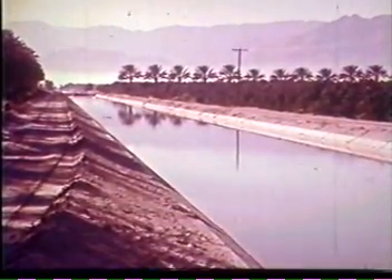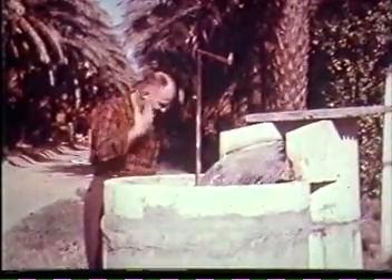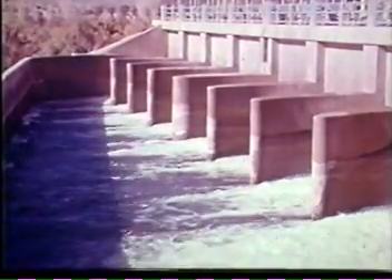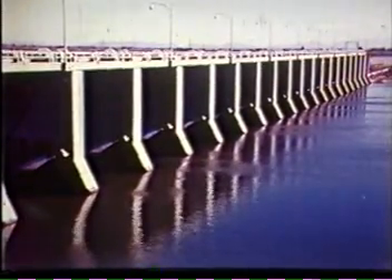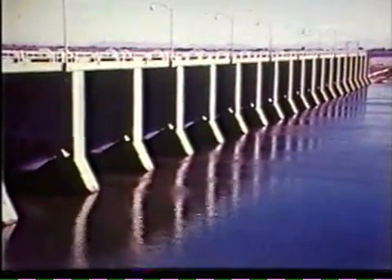The All-American Canal System carries part of the Colorado's flow westward to the Yuma, Imperial, and Coachella Valleys. When water reaches its farthest point on this canal system, it has traveled nearly 500 miles after leaving Hoover Dam and has required 10 days to make the trip. The Gila-Gravity Main Canal takes water from Imperial Dam south and east to valley and mesa lands of the Gila and Yuma auxiliary projects. Mexico's share of Colorado River water to irrigate lands below the border passes Imperial Dam, and most of it is diverted at Morelos Dam into the Alamo Canal.